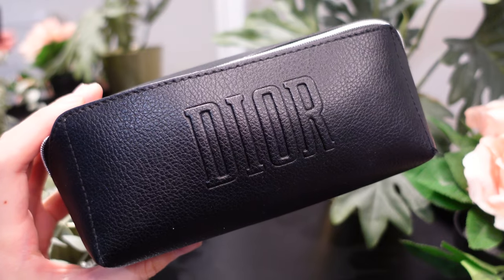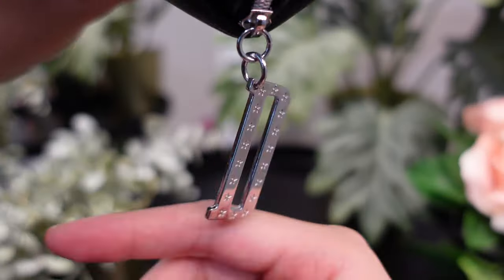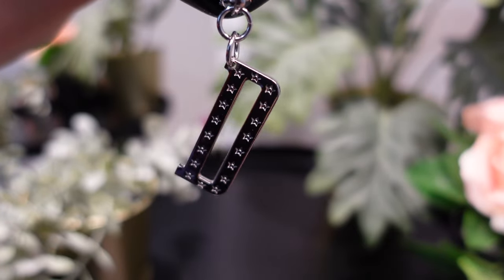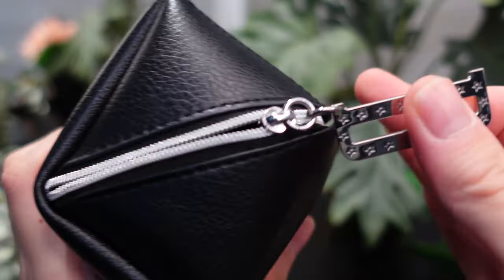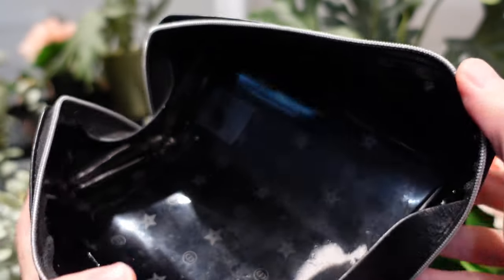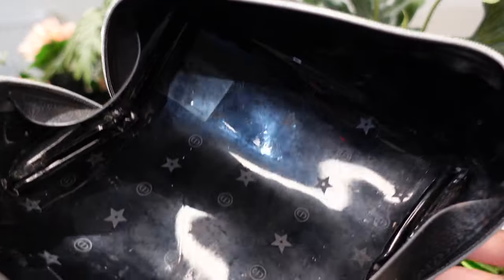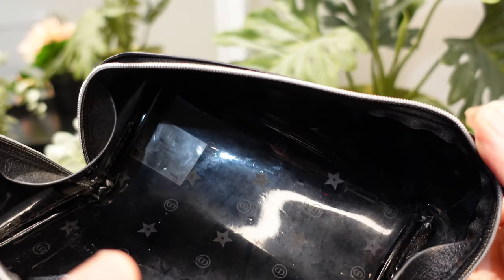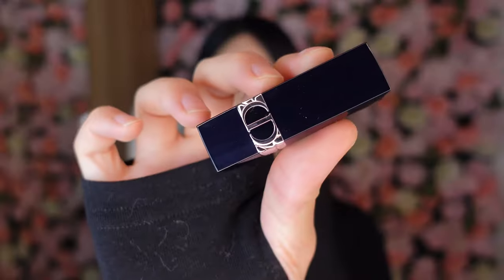I use this to carry my makeup brushes when I'm on the go. Then here we have another one — I've used this as a makeup bag to carry smaller items. It's got the same D logo with the star and it's quite an interesting shape; it opens up really wide, and inside is the same shiny wipeable material.